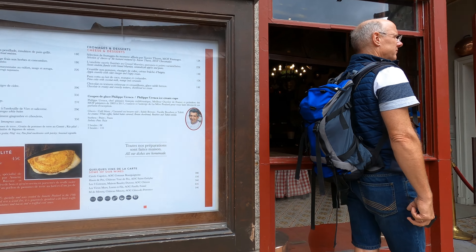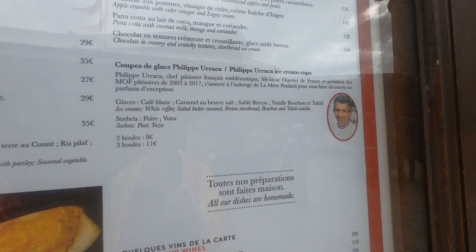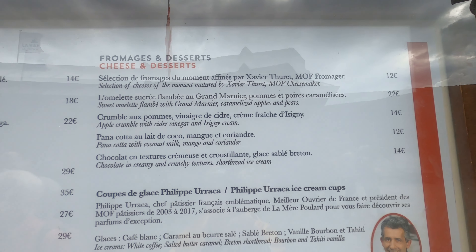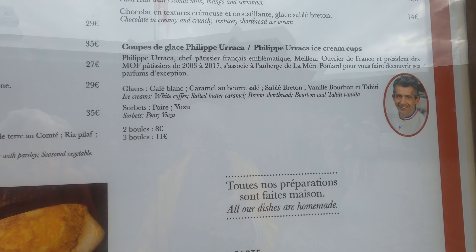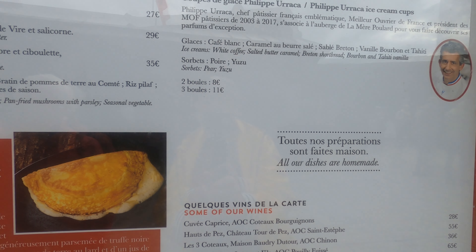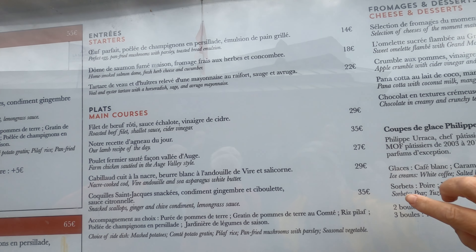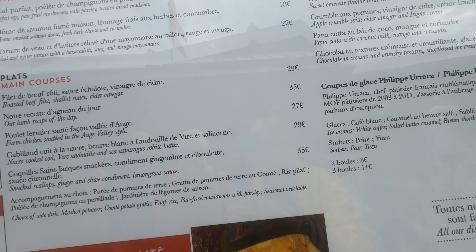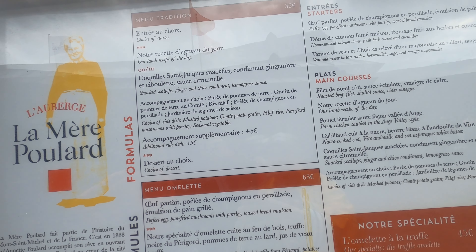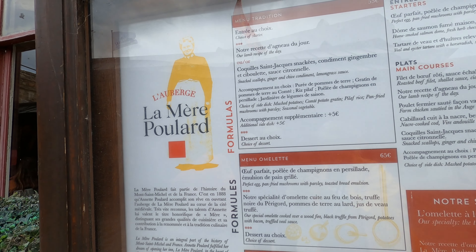This might be the famous chef, I think — I don't know. This is the menu. I like the cheese and desserts. And there's the wine. And you've got the main course — that's probably maxed out at various different prices, as you can see. And then you've got omelette and the traditional menu.